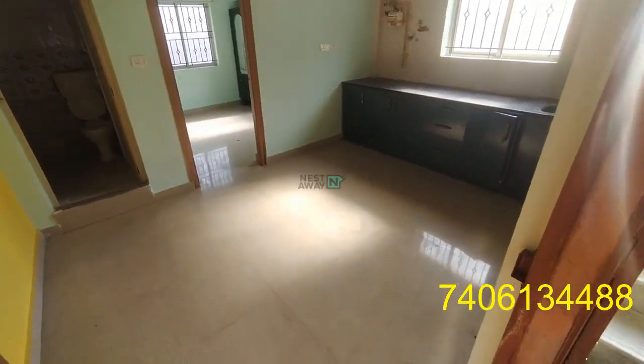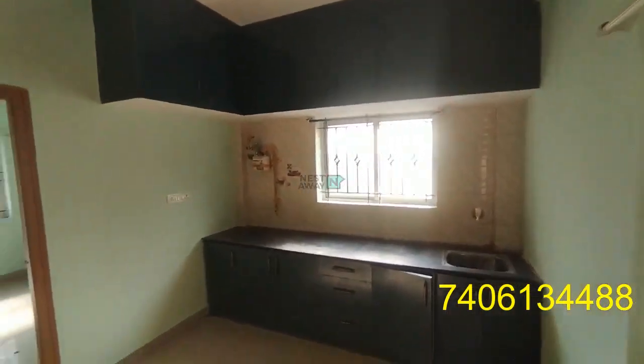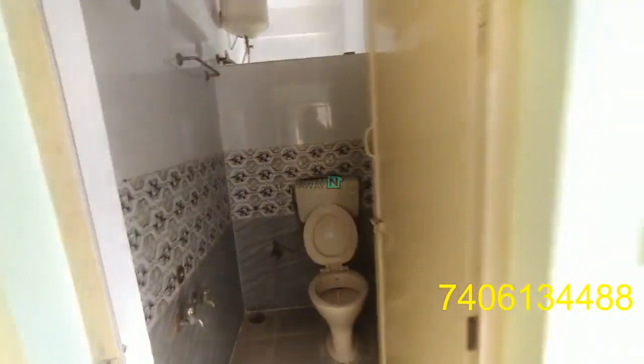This is the living area and it is an open kitchen where you have modular shelves. We have a common washroom where the keys are fitted.